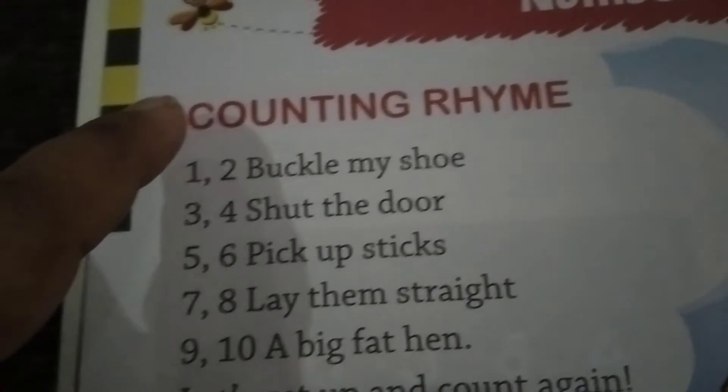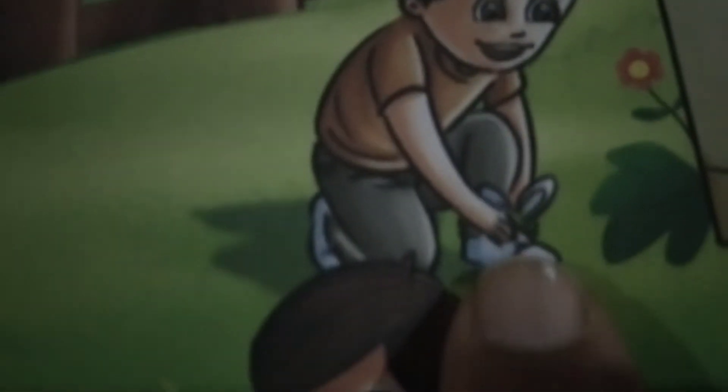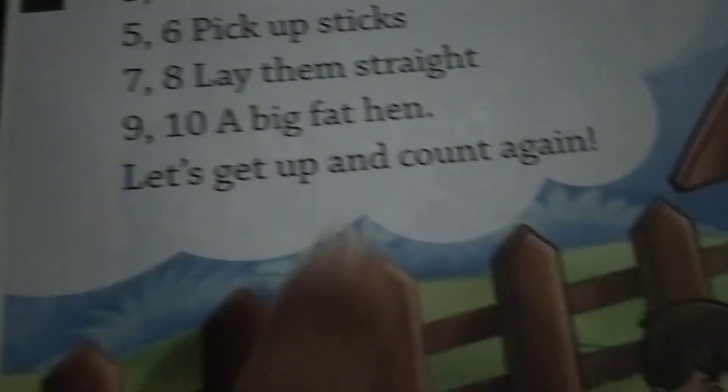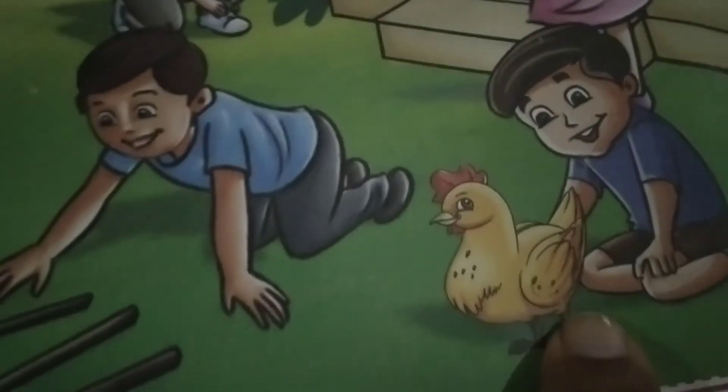One more time — counting rhyme. One, two, buckle my shoe — see here. Three, four, shut the door. Five, six, pick up the sticks. Seven, eight, lay them straight. Nine, ten, a big fat hen. Let's get up and count again.